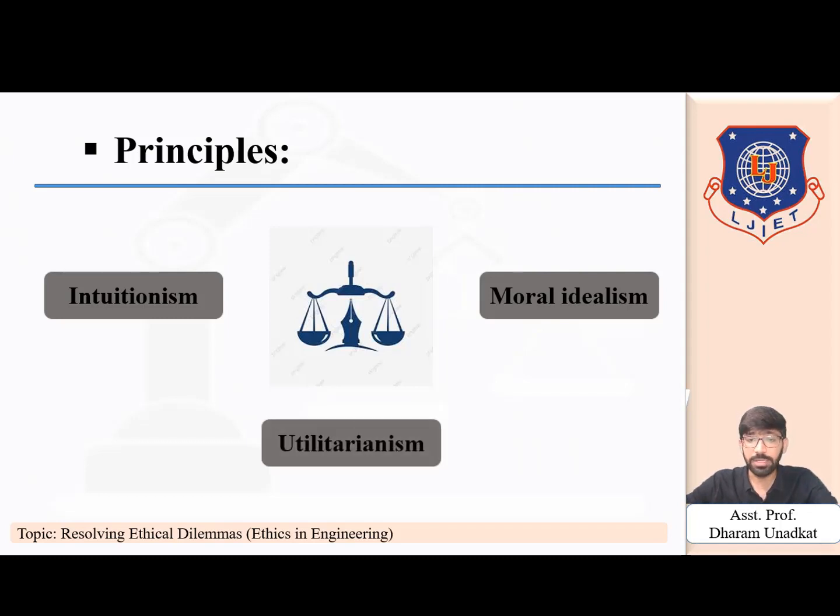The third principle is utilitarianism. Utilitarianism concerns itself with the result or the implications — there is no clear distinction between what is good and what is bad. The focus is on the situation and the outcome. What may be acceptable in one situation cannot be acceptable in another. It underlines that if the net result of a decision is an increase in the happiness of the organization, the decision is the right one.